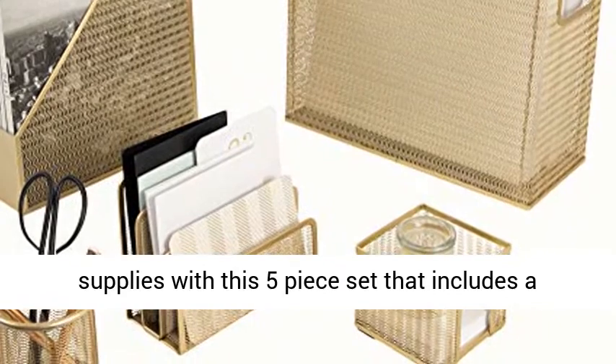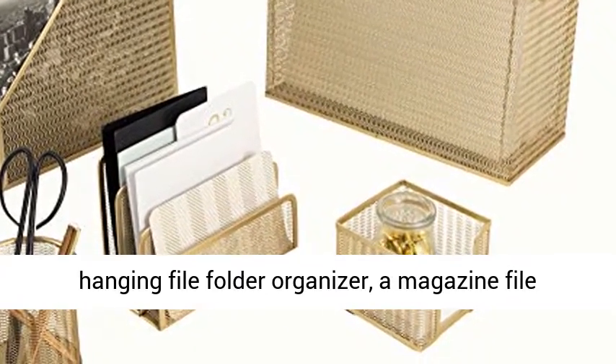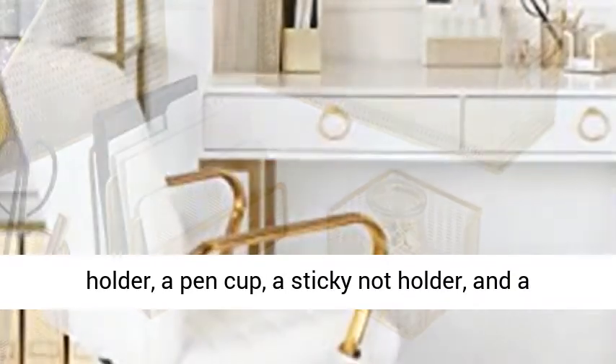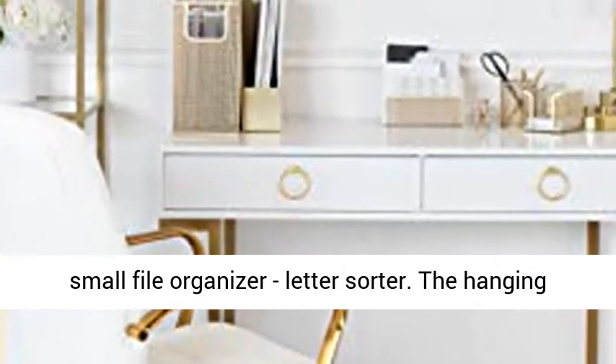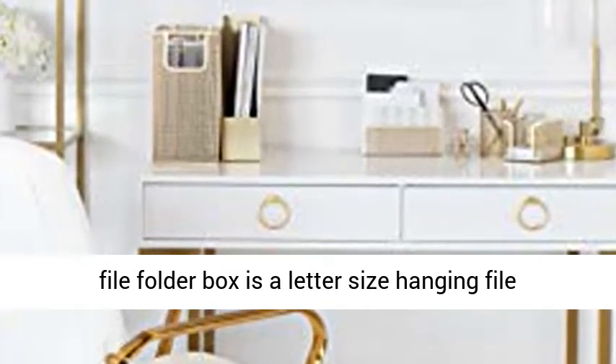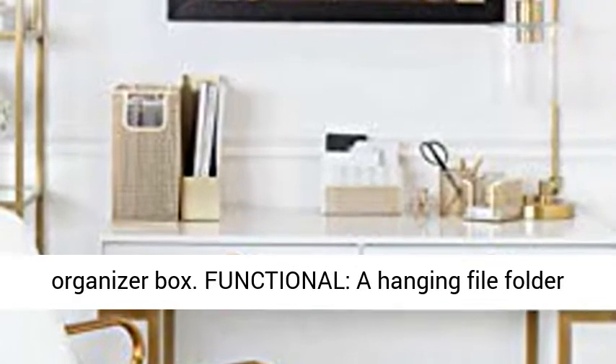You can store all your supplies with this 5-Piece Set that includes a Hanging File Folder Organizer, a Magazine File Holder, a Pen Cup, a Sticky Note Holder, and a Small File Organizer — Letter Sorter.